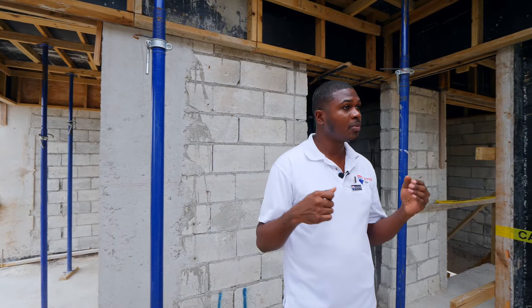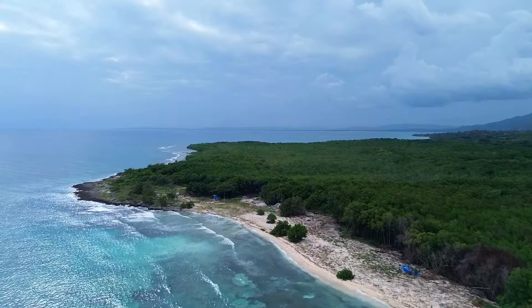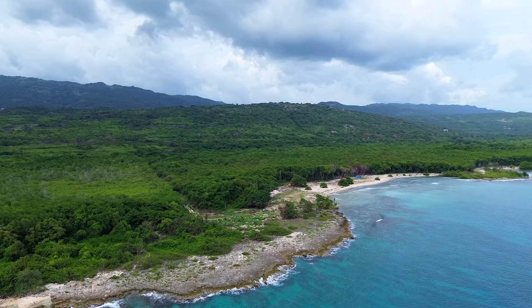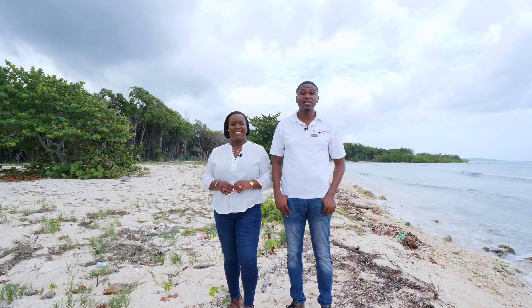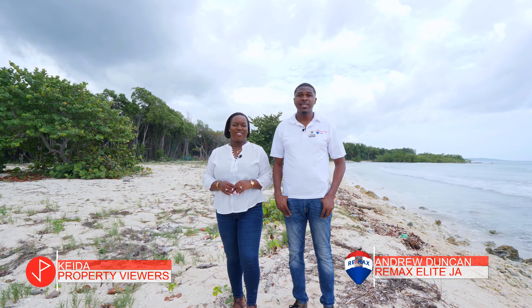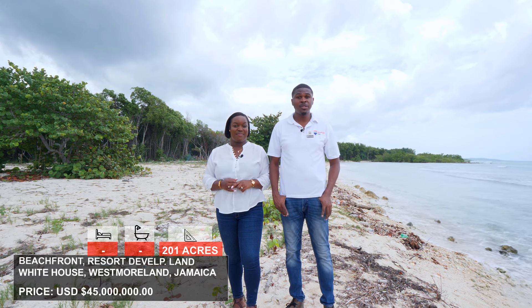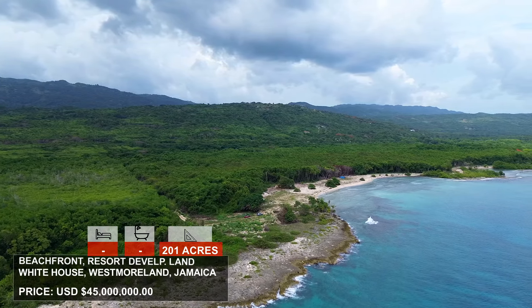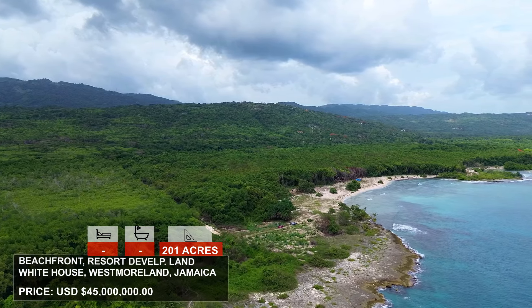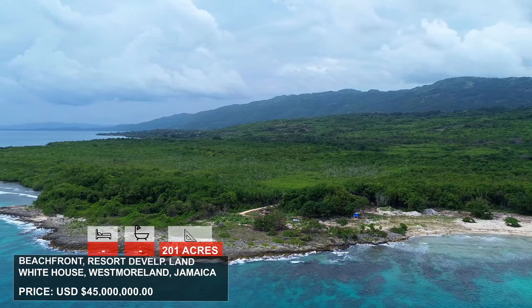Now we're going to move on to some other very exciting properties here in Westmoreland along the Jamaican south coast. We are on the Jamaican south coast in between White House and Blue Fields. This is 201 acres of beachfront resort development land, ideal for either resort, hotel, or residential development. The property spans both the beach side and the mountain — on both sides of the road — giving you ocean views in the hills and direct beach access. It's on the market coming very soon for $45 million USD.